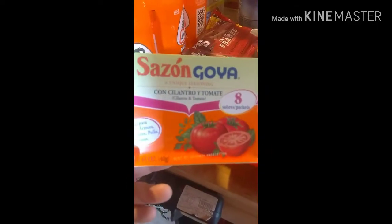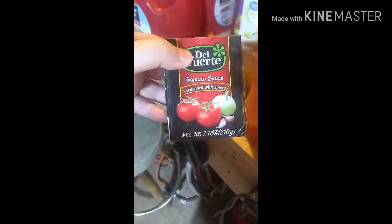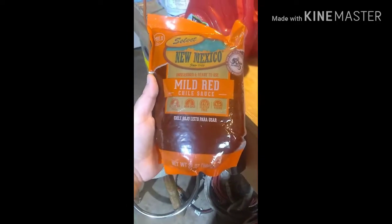We're going to grill out one of these days. We got this cilantro and tomato seasoning — that's new and I wanted to try it. We got three of these mandarin pops that I like to use for the rice, and tomato sauce. I also got something I've never tried — mild red chili sauce.